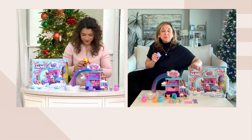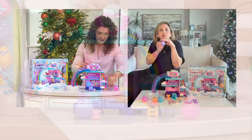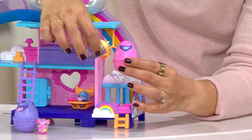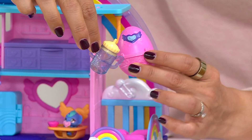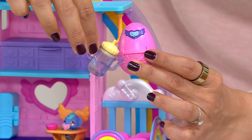Spin Master introduced Hatchimals — great toy company — in 2016. You used to have to rub an egg and you would hatch a baby out of that egg, but it took about 12 minutes. These are a miniature version, which kids love, and there's this instantaneous gratification.